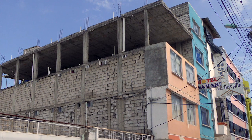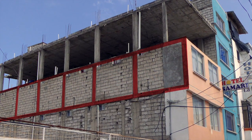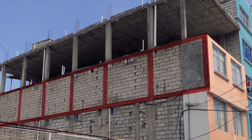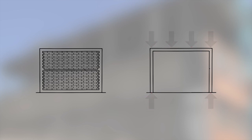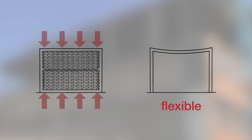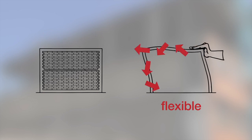In reinforced concrete frame structures, columns and beams are the load-bearing elements. The masonry infill walls are only non-bearing spatial separations. Such a system which bears loads only with the columns and beams is a more flexible system. In confined masonry, however, the walls carry both vertical and horizontal loads. These walls bound together by the confining elements form a more rigid construction system.